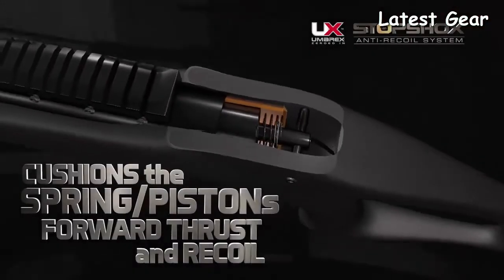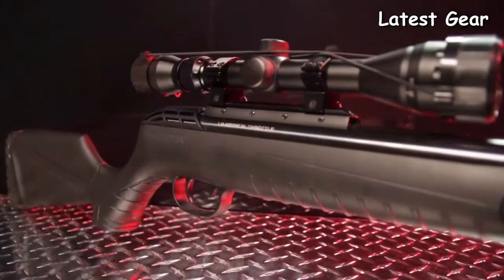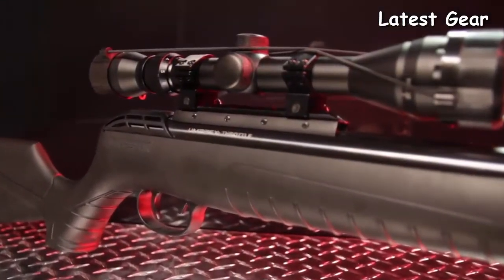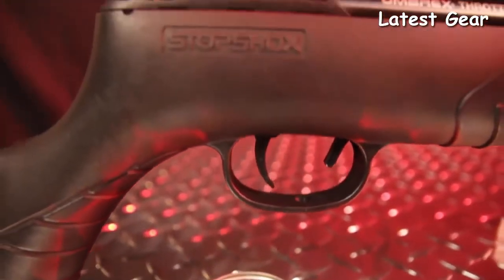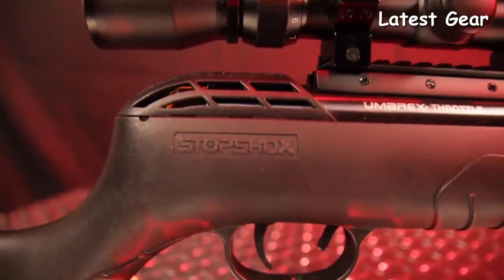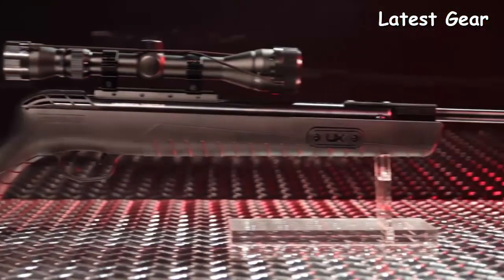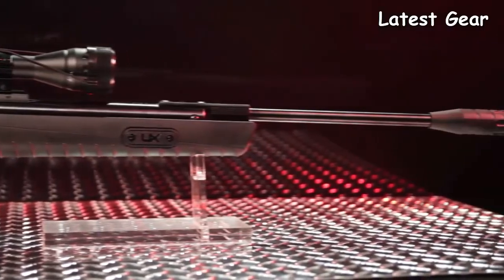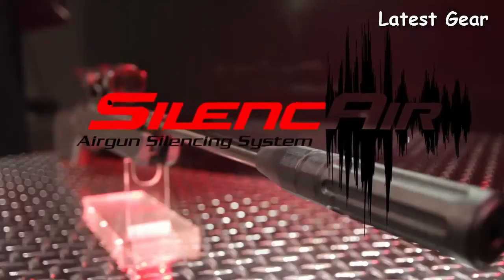The Stop Shock system absorbs the force generated by the piston, creating a steadier shot by allowing the pellet to exit the barrel more smoothly. It also protects the scope from excess vibration and shock. Available in either .177 or .22 caliber, the Throttle combines the Stop Shock innovation with the Umarex Re-Axis gas piston, the Silence Air five-chamber noise dampener, and the Umarex Lockdown mount.